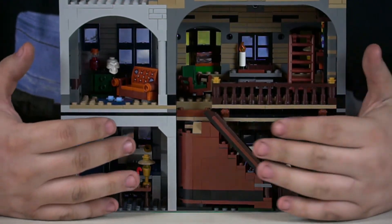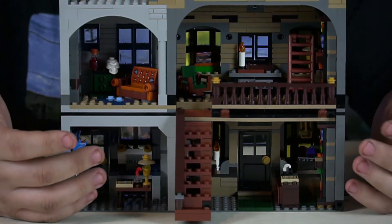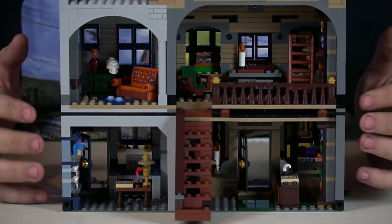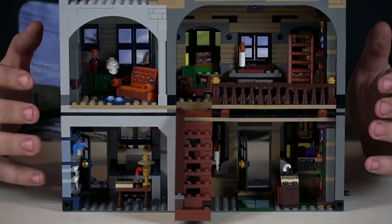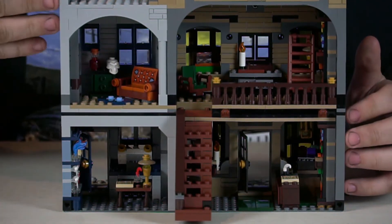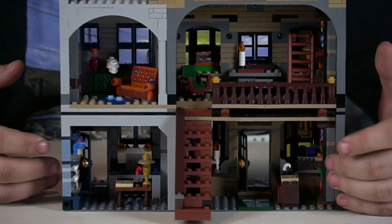The first shops you build are Ollivander's Wand Shop and Scribbulus. Ollivander's is one of the biggest stores in the entire movie — it's where Harry gets his wand. It has a lot of cool features: a ladder that swivels out, all doors can open, lanterns, and a ton of wand boxes all over the shop. Upstairs there's his little room with a nice desk, and down below you can see the cash register.